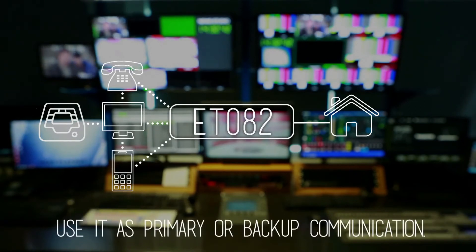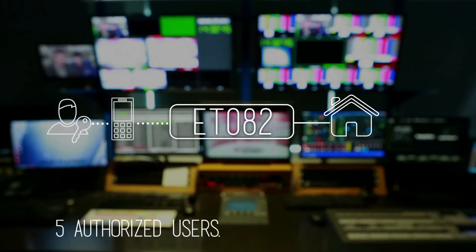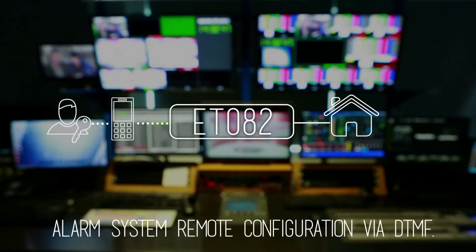If any communication loss is detected, the ET082 will reroute data automatically to your monitoring station, or simply inform you via a text message. The ET082 is so smart that it can detect suspension in landline service even when a dial tone is still being provided.